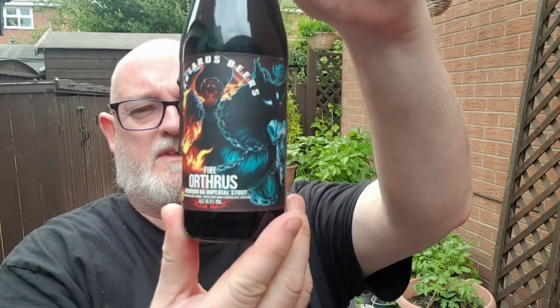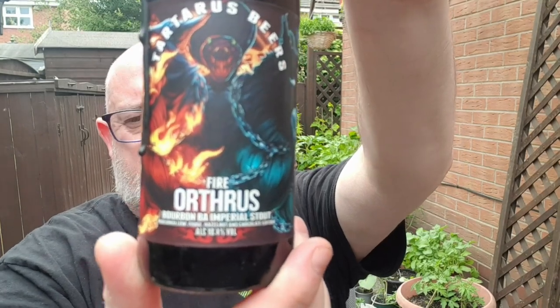I'm going to do a Tartus Spear and it is one of a set of two — it is Orthrus, and this is the fifth edition. This is a bourbon barrel aged imperial stout with marshmallow, fudge, hazelnut and chocolate. 10.4% ABV.